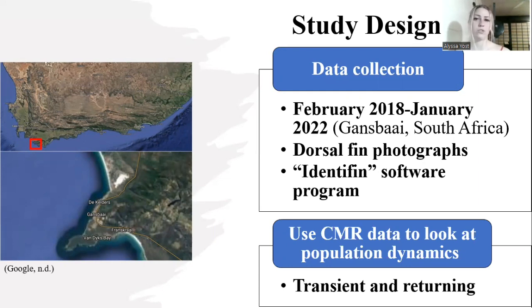Transient individuals are seen in one year of sampling, and returning individuals are seen in two or more years, because I'm trying to determine if the sharks that are coming back every year to South Africa are the same sharks or if there are still new sharks coming in.